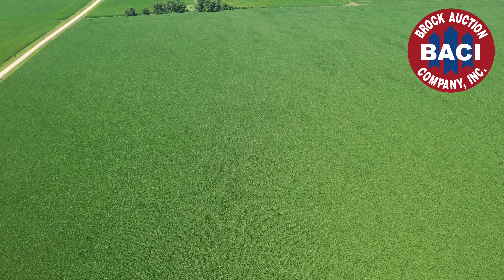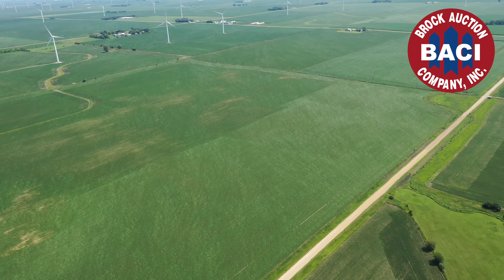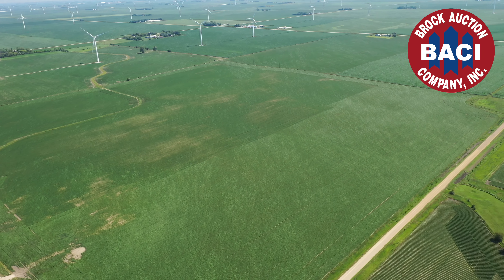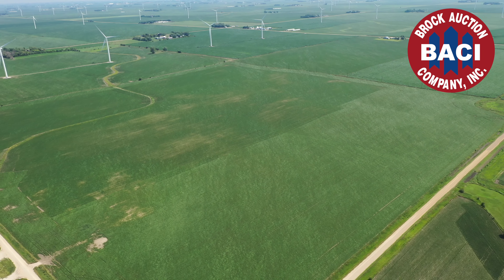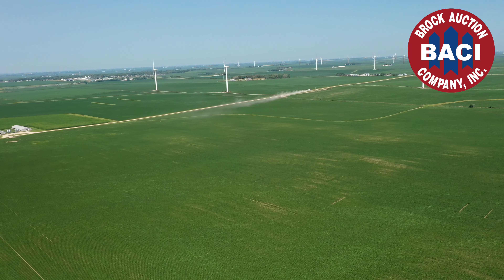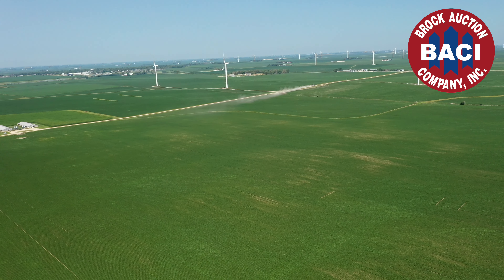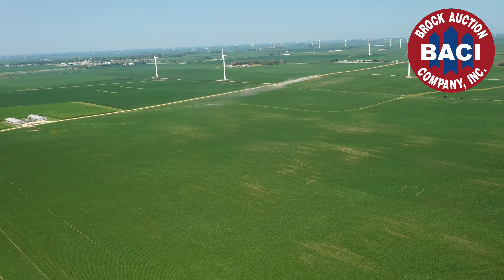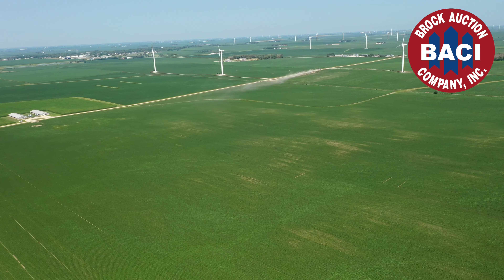No matter what your operation entails — your operational style and skills, whether you operate small or large — you will always be better served and have a leg up if you own the very best land to start with. With efficiencies becoming ever more important, having strong ground that is adaptable and able to do everything you could ask of it is vital. These two farms are the foundation you want to build your operation on.